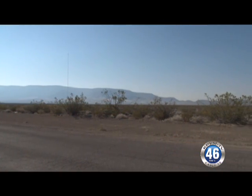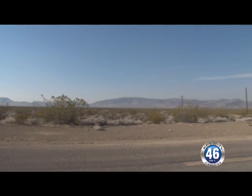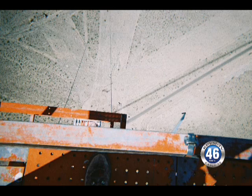However, radiological surveys will be performed on all of the tower debris, and any that cannot be recycled will be transported to either the Area 9 U10C Sanitary Landfill or the Area 5 Radioactive Waste Management Center at the Nevada National Security Site.